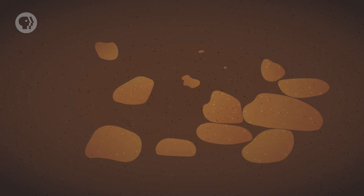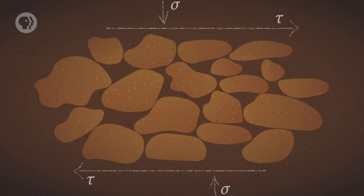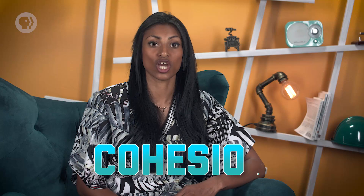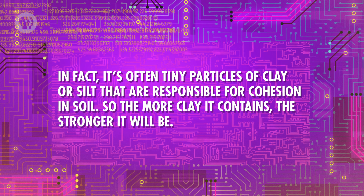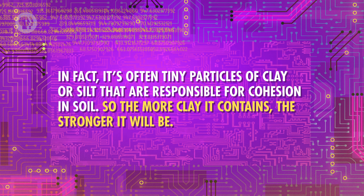It helps to think of the concept of viscosity, which we encountered in fluid mechanics. When the soil undergoes shear stress, the friction between the layers of soil helps resist the stress and give it solidity. One of the causes of that friction is that the grains interlock with one another and resist any change to their arrangement. If things do move, there's the added friction of the particles rubbing together. Both of these contribute to the shear strength. Separate from friction is what's called cohesion — the tendency for smaller particles to stick together, like modeling clay. In fact, it's often tiny particles of clay or silt that are responsible for cohesion in soil, so the more clay it contains, the stronger it will be.